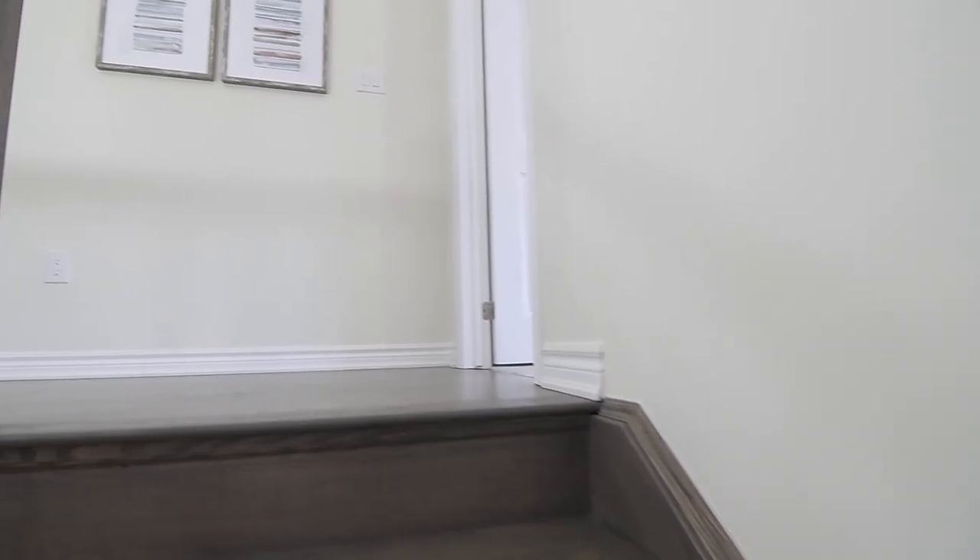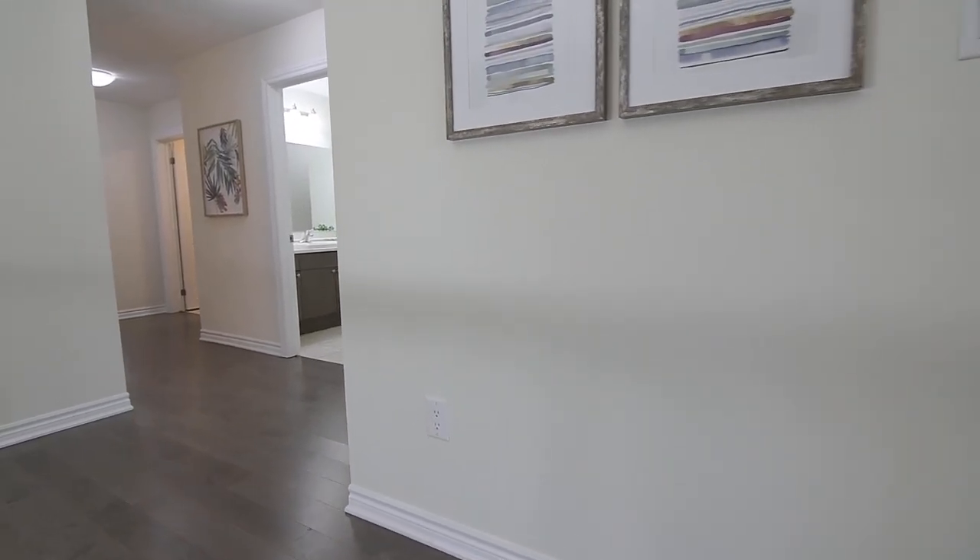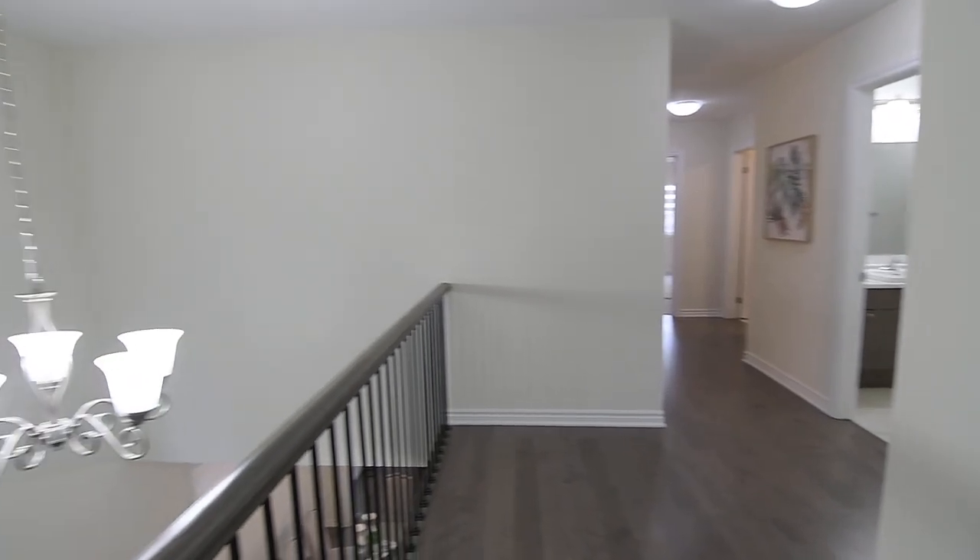This level showcases four bedrooms, all with the added coziness of plush broadloom, three washrooms, a laundry room, and wide plank hardwood flooring finishing the hallway.